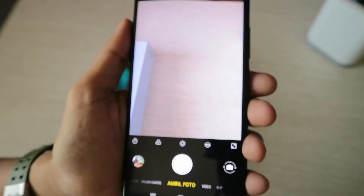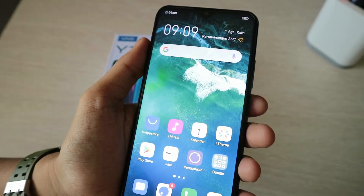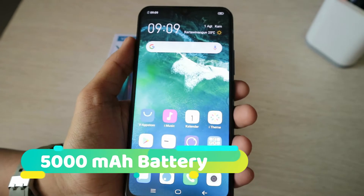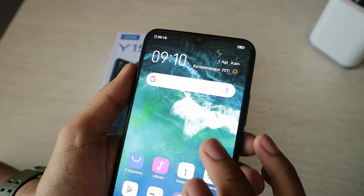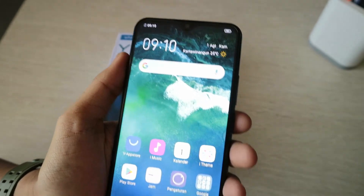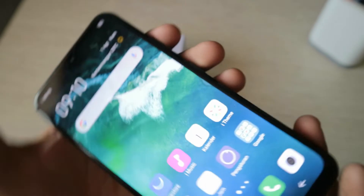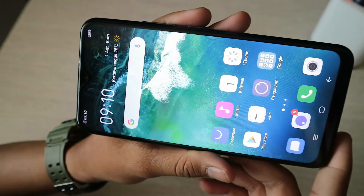Untuk baterainya, dia menggunakan baterai LiPo 5000 mAh, cocok banget buat kalian yang suka bermain game ataupun nonton film, dia akan awet baterainya. Dengan layar full view juga sangat cocok untuk kalian yang suka bermain game.